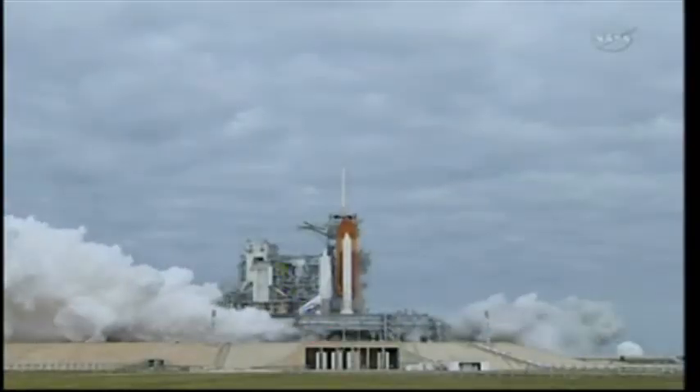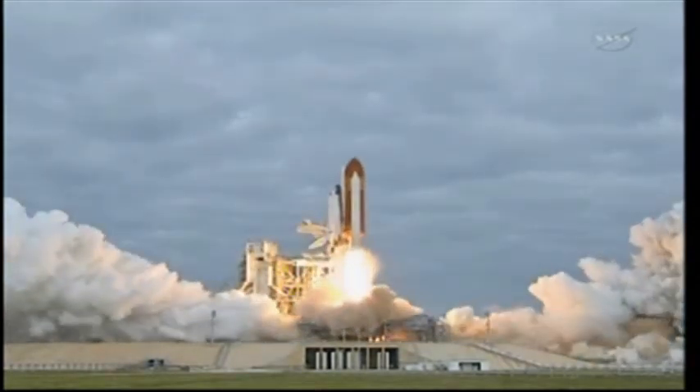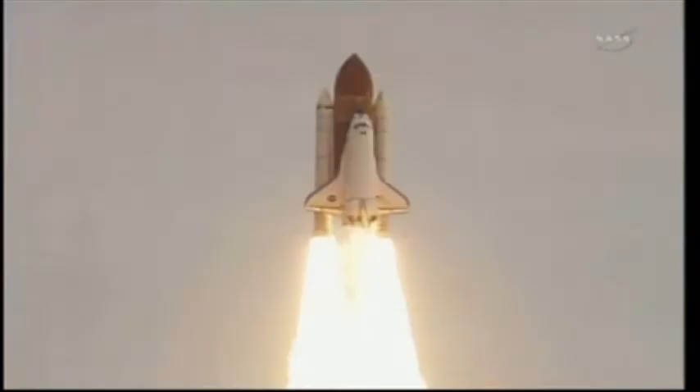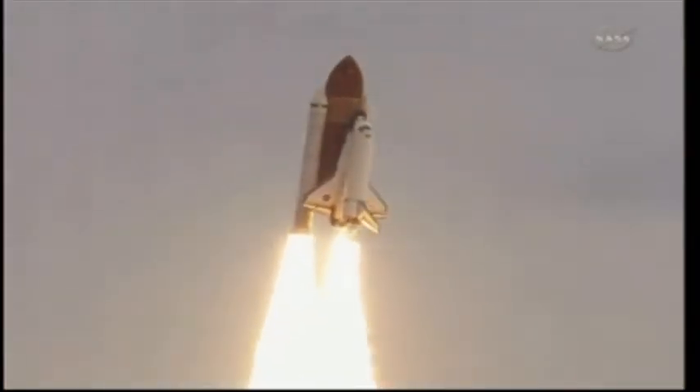Zero and liftoff — the final launch of Endeavour, expanding our knowledge, expanding our lives in space. Houston, Endeavour, roll program.